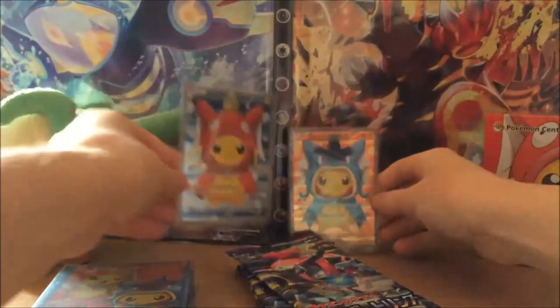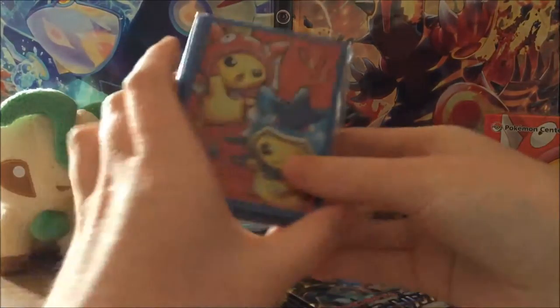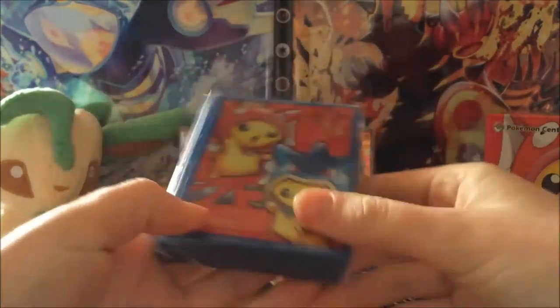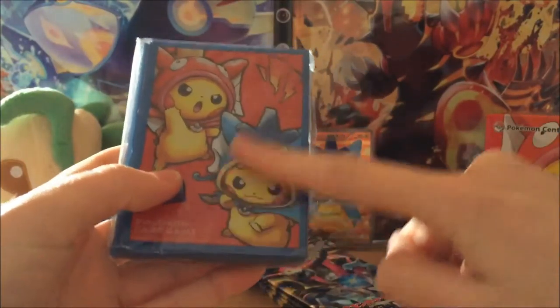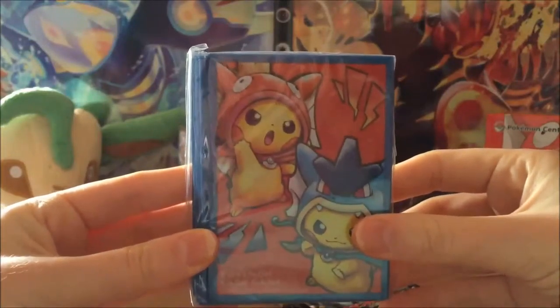Let's pop our little Pikachus at the back there. Here we have the sleeves, which are really nice. I've never bought sleeves that have the artwork on the back before — these are really cool, I really like them.